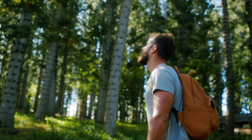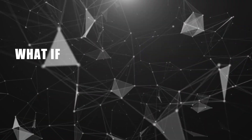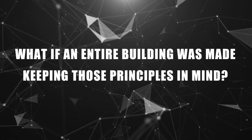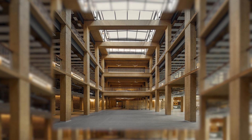Walking through nature and experiencing the sights and sounds of the forest are a sure way to feel at ease. So what if an entire building was made keeping those principles in mind? Enter Gaia — this new architectural marvel has set a new sustainable standard in Singapore with its unique construction.